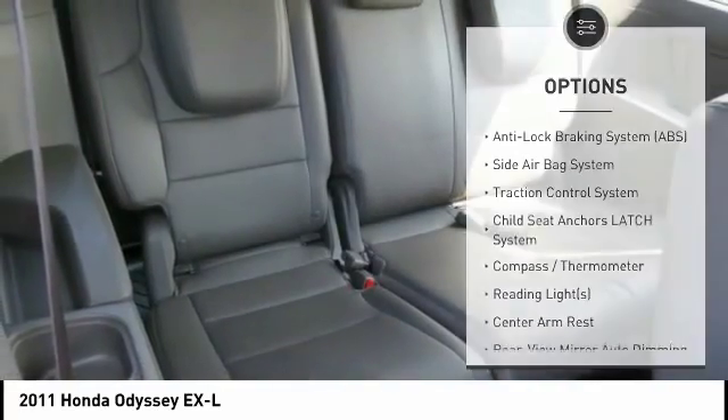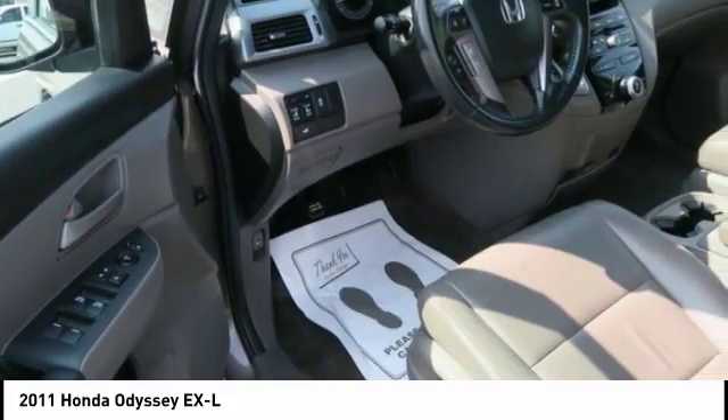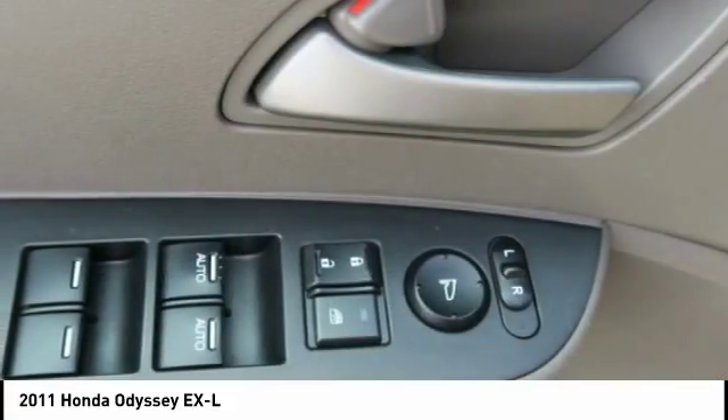Dual airbags, adjustable headrests, auto express down window, cruise control, and AM-FM stereo with CD player.